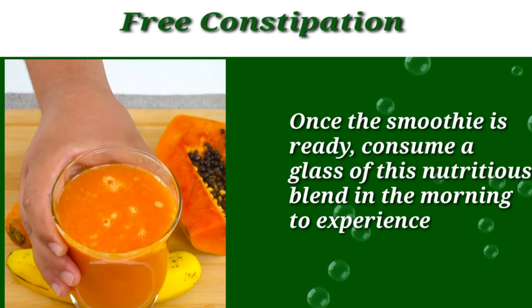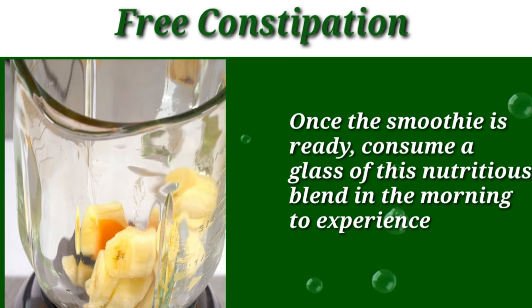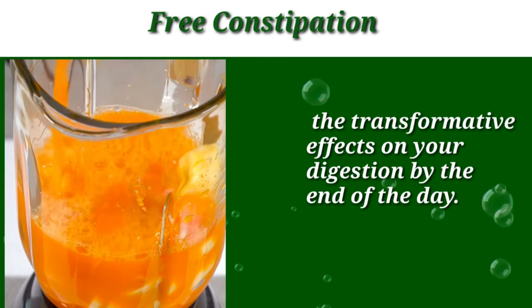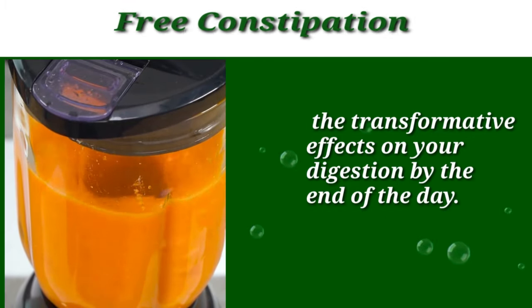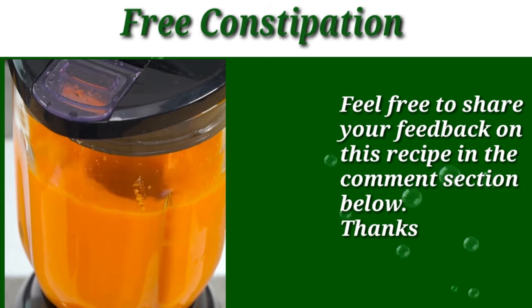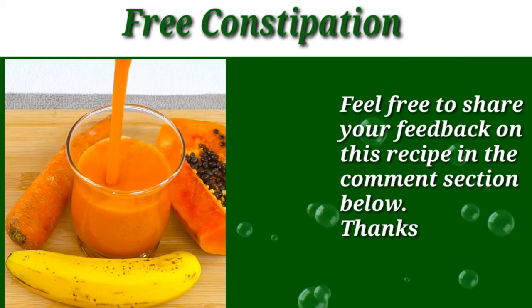Once the smoothie is ready, consume a glass of this nutritious blend in the morning or any time of day, and experience the transformative effect on your digestion by the end of the day. Feel free to share your feedback on this recipe in the comment section below. Thanks for watching.